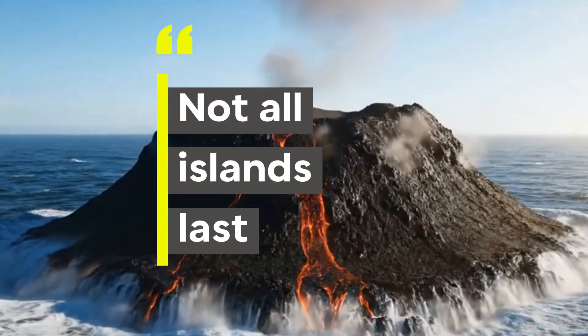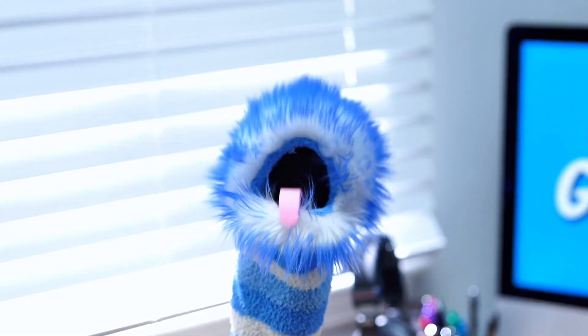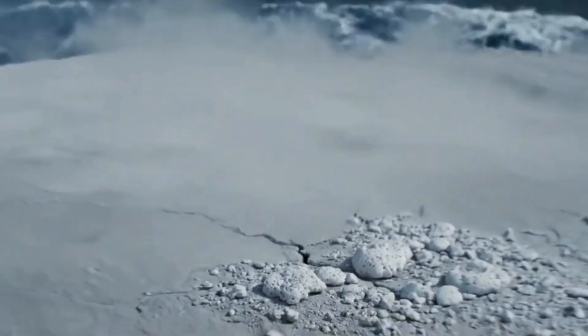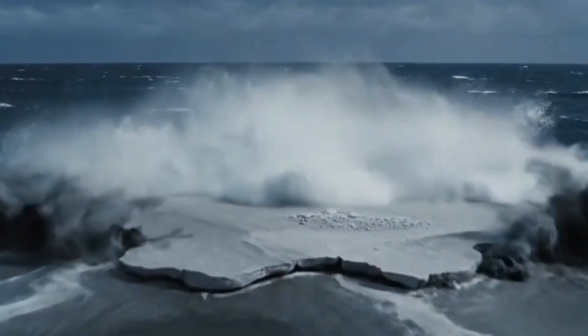Number 3: not all islands last. Some vanish in just a few months. If the island is made mostly of loose ash and pumice, waves can erode it back into the sea quickly.